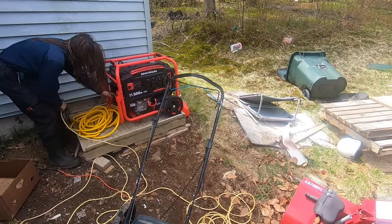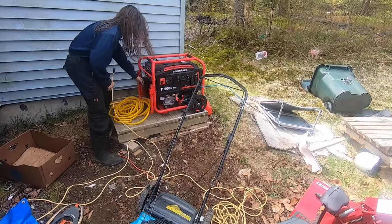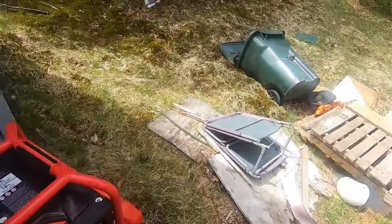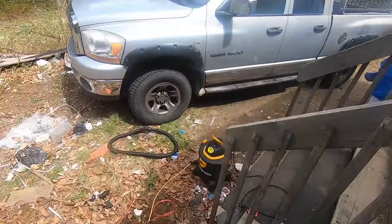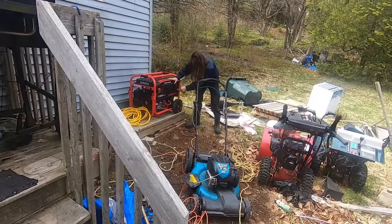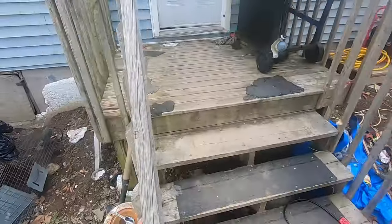Good day everybody, you might want to turn it on too — get the generator going here. Turn the choke on, the gas on. Yep, all right, look at that! Just checking to see if this works or not. I guess we're gonna find out, aren't we guys? It looks all right.